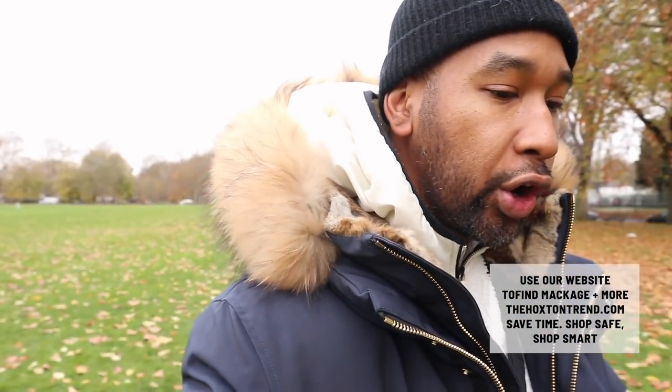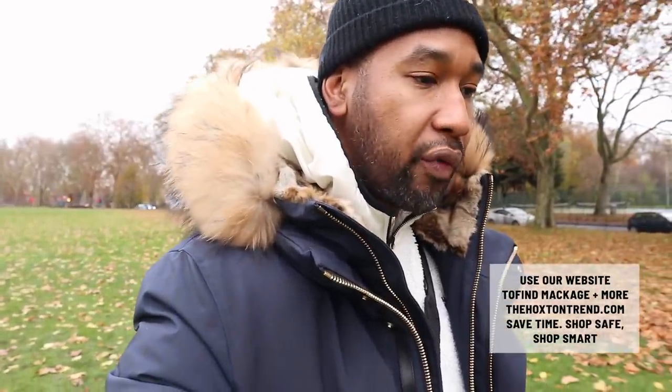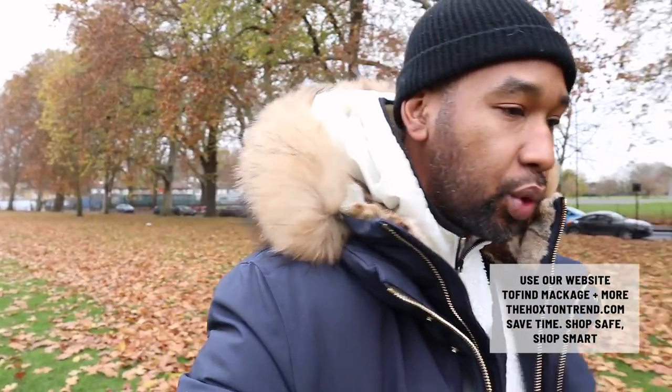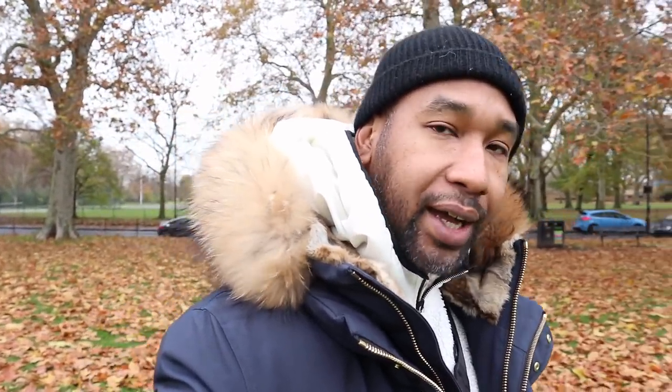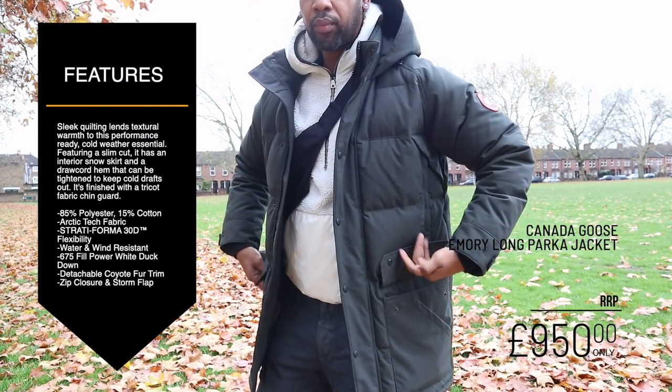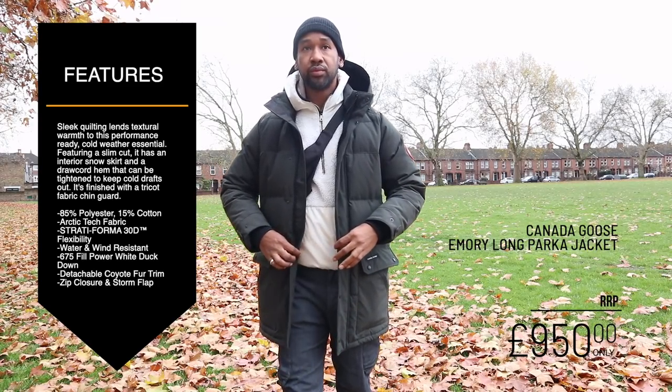It's got a double layer with two zips, so the whole hood and fur can actually come off — that's another option for guys not looking to rock the fur. Now let's move on to the last jacket, which is the Canada Goose Emery jacket — actually my favourite Canada Goose jacket at the moment. I've never had the Emery before; it's my first time. But when I tried it on I was like, I just really love this jacket — it's got a bit more sturdiness to it.